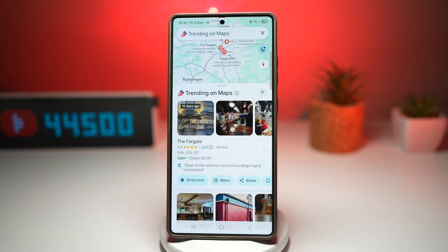Whether you're planning a night out, visiting a new city, or exploring your hometown, this feature helps you stay ahead of the curve, saves time, and avoids disappointment.